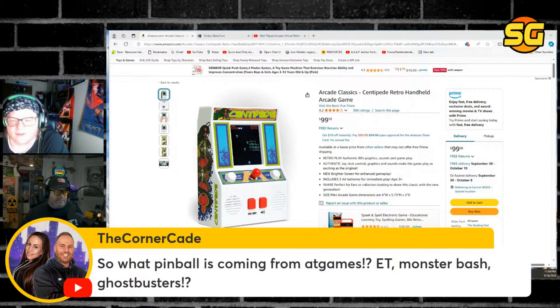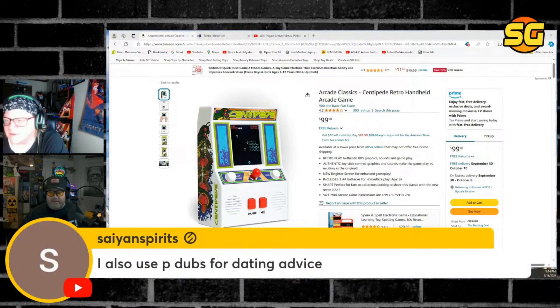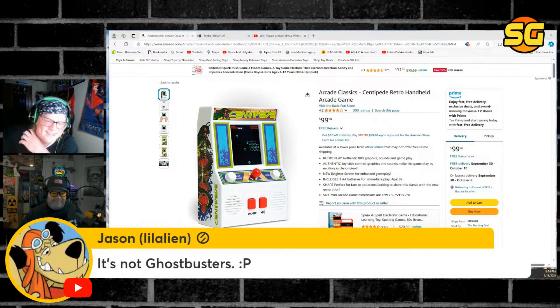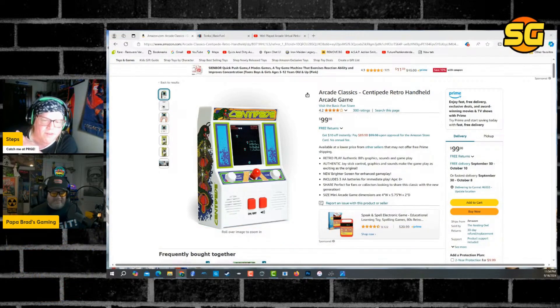What is the pinball coming from At Games — E.T., Monster Bash, or Ghostbusters? Nobody knows except them. P-Dubs, I'm going to tell you this: I hope this is a fake leak. I really do. Because I really don't want to see another company like Tastemakers back in the market.